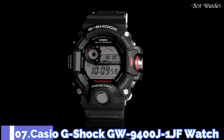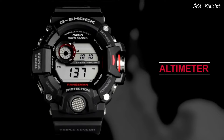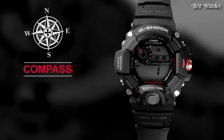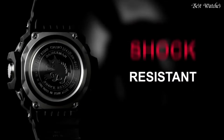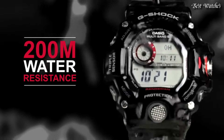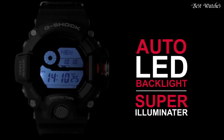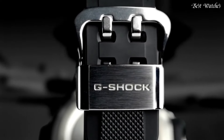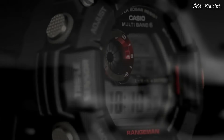Number 7: Casio G-Shock GW-9400J-1JF Watch, Japanese Solar Quartz Movement in 3410 caliber, polymer case of round shape. Case dimensions are 53.5mm in diameter and 18.2mm in thickness. Display type: digital. This timepiece has mineral glass, polymer and carbon fiber band in black, and 200m water resistance.